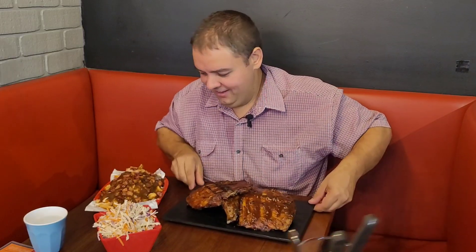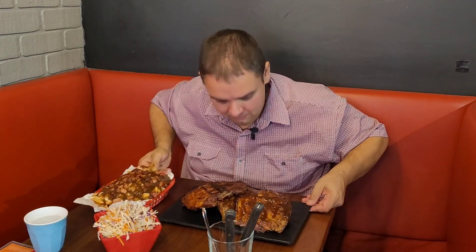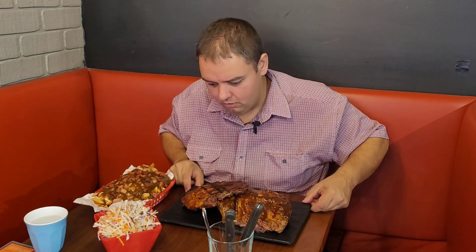Oh, excellent! Wow — there are some Adrian-sized serves over here. Oh yes, that's what I'm talking about right here. The smells — oh, that smells orgasmic. This is Adrian-sized portions right here.